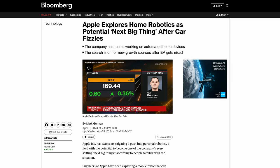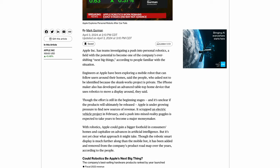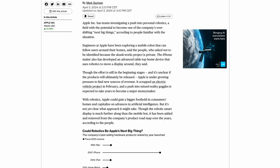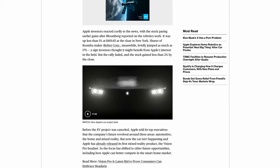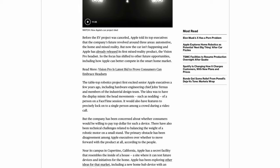Mark Gurman over at Bloomberg just posted a big article leaking a lot of what Apple might be up to in the smart home space, and how they could be turning to that as their next big area of growth for the company. I want to go through this article and add some of my reactions and thoughts to what Mark's saying about what Apple's up to.